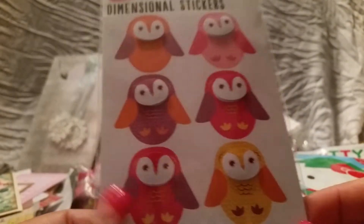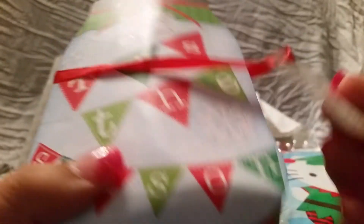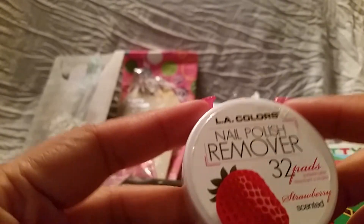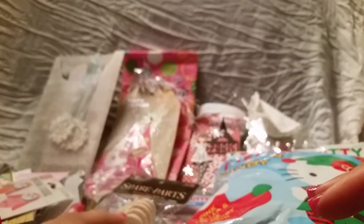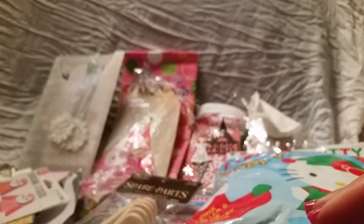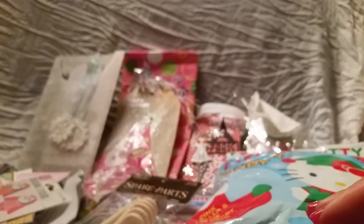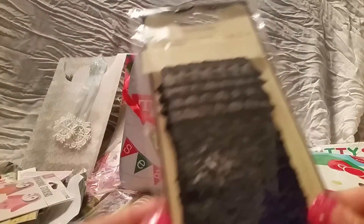Then there were these dimensional stickers that are owls — really cute. She sent me this really cute bag that says 'Taste the Season,' shaped like a mason jar. Inside there was some nail polish remover pads — she knows I love my nail stuff. She crammed a lot of stuff into this little bag. She also sent me some black lace trim, and she knows black's my favorite color.